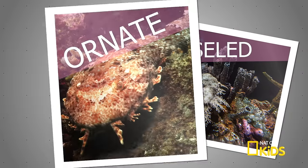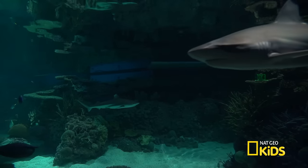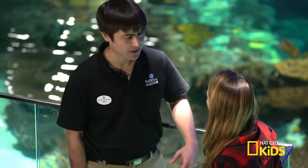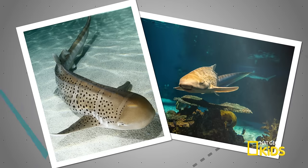We also have two species of wobegong sharks — the tasseled wobegong and two ornate wobegongs. There are so many species of sharks I didn't know about! And lastly, we have one of my favorite sharks, the zebra shark — two of them: our large female Zoe and our young male Zeke.